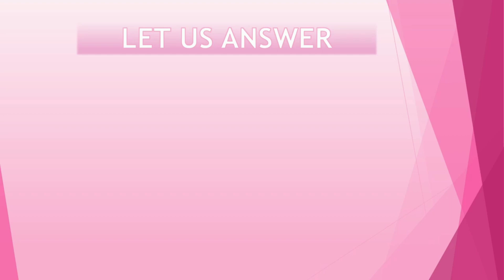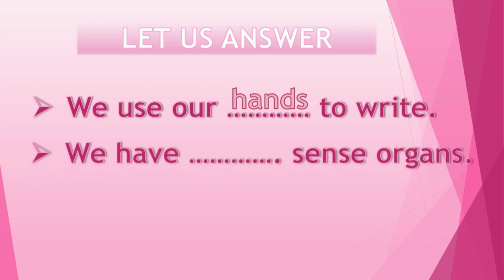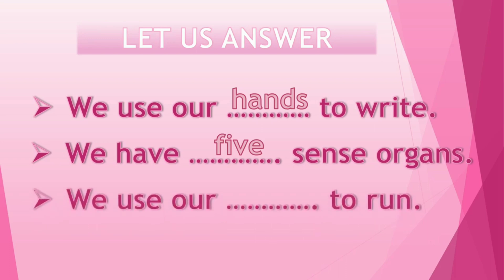Now let's answer some questions. First question: we use our dash to write — what do we use to write? Yes, our hands. We use our hands to write. Second question: we have dash sense organs — how many? Yes, five. Eyes, nose, tongue, skin and ears. Third question: we use our dash to run — yes, legs! We use our legs to run. Well done, my dear kids.